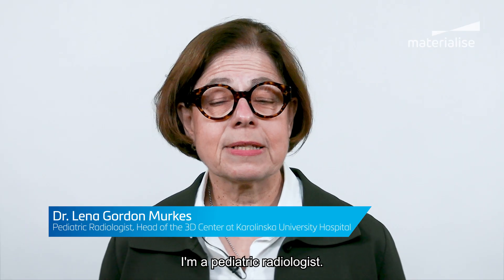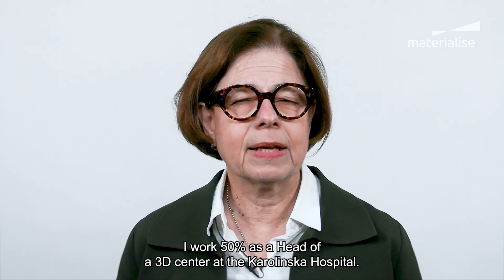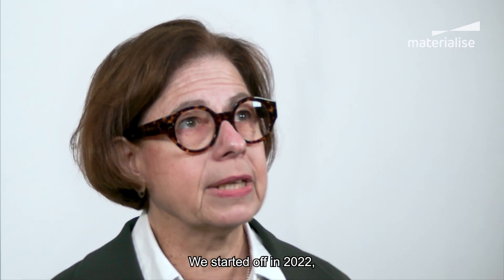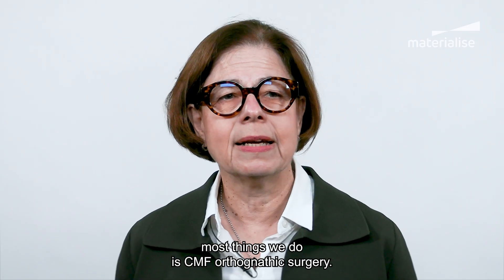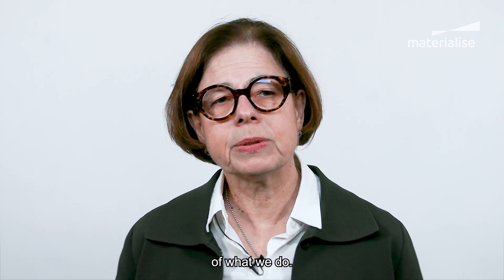I'm Lina Gordon-Murkes. I'm a pediatric radiologist and I work 50% as head of a 3D center at the Karolinska Hospital. We started in 2022. The main things we do is CMF — orthognathic surgery is our main bread and butter, about 75-80% of what we do.